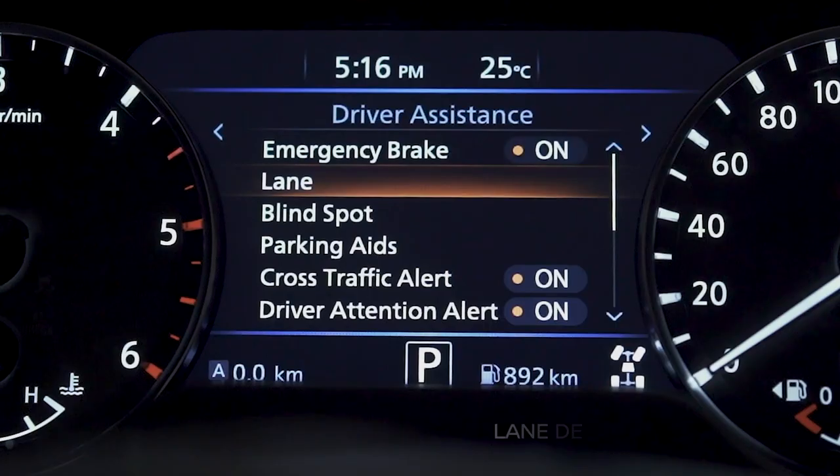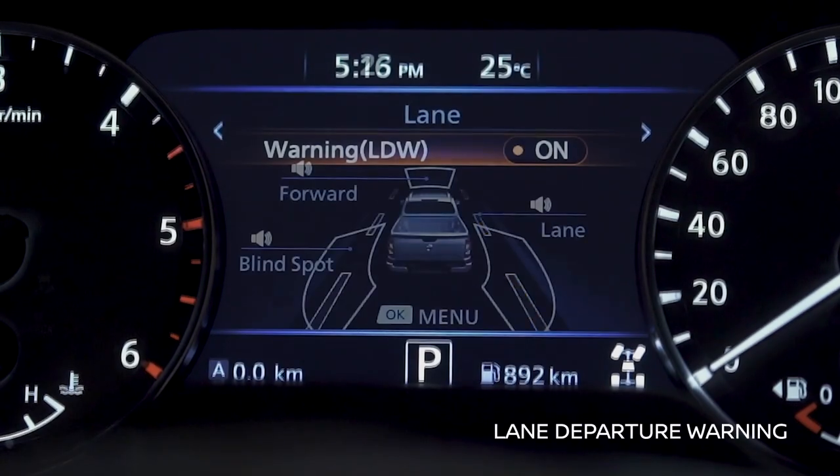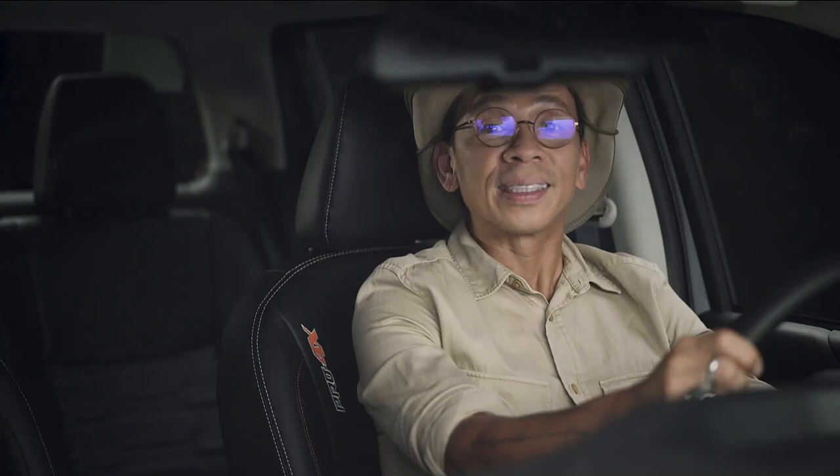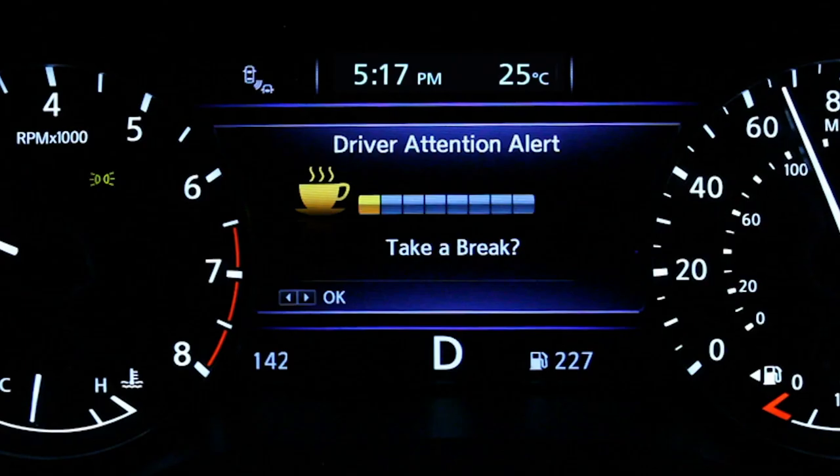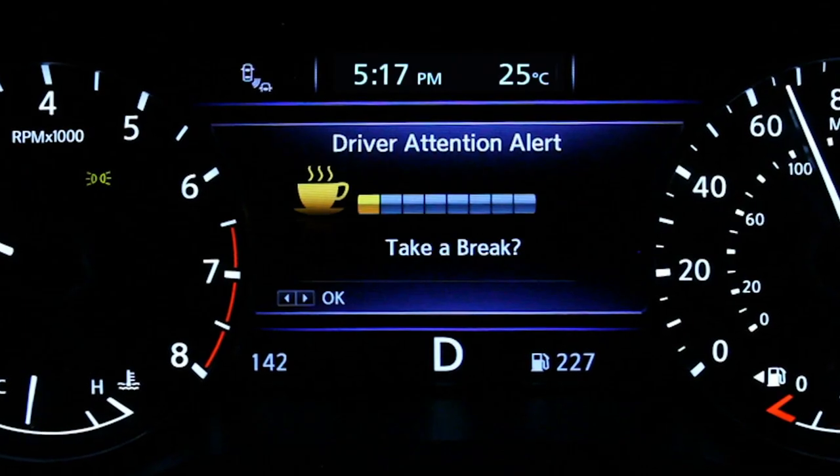When you're cruising and unintentionally drifting out of your lane, lane departure warning gives you a heads up. The same thing happens if the system detects any irregularities in your steering. Driver Attention Alert warns you in case you become drowsy or distracted at the wheel.